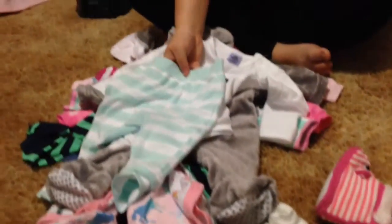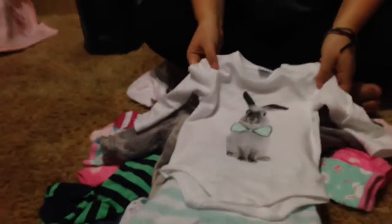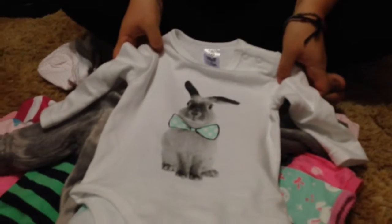First there's this Easter set which Sky bought me for Easter. And that's for Ellie and it's really cute. It's just like a little bunny with a bow tie, long sleeves, and the matching little green and white striped pants.